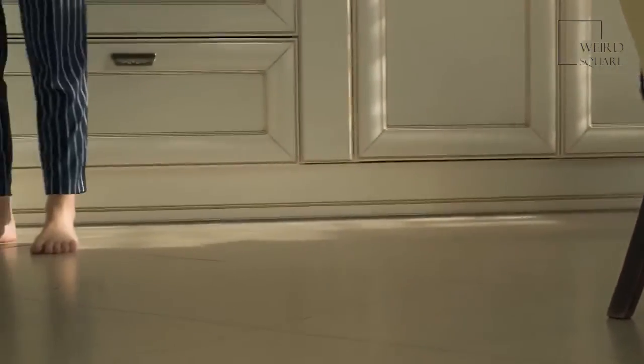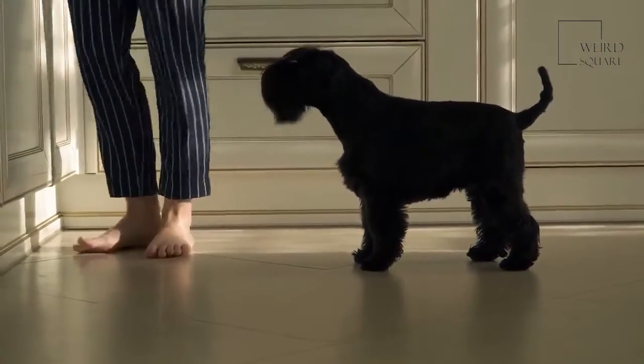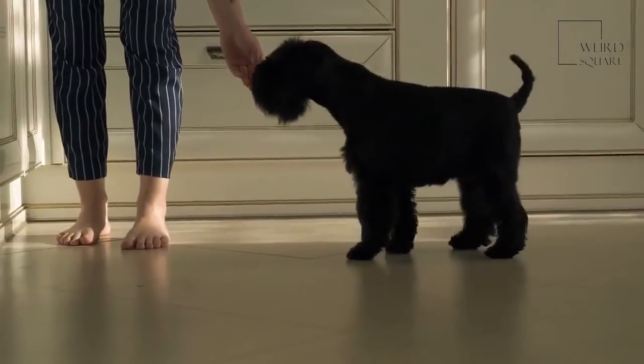Giant Schnauzer: One of the Giant Schnoodle's parent breeds, Giant Schnauzers are bold, loyal, and classic dogs. They're also hypoallergenic and easy to train, making them great pets for most situations.